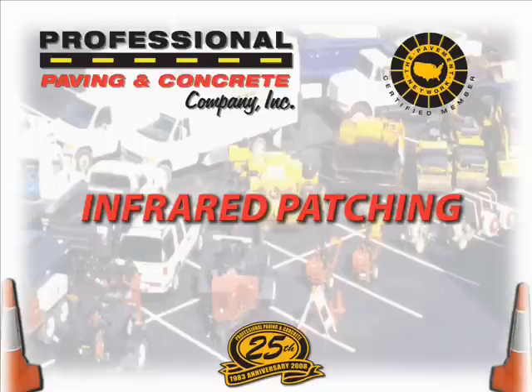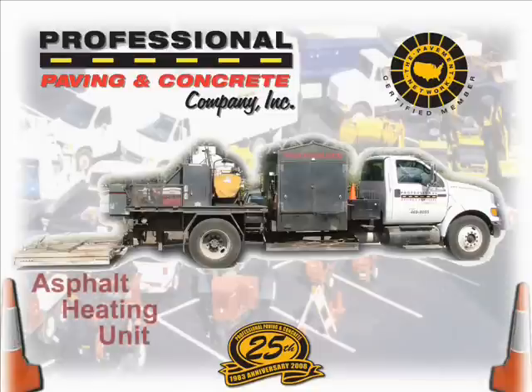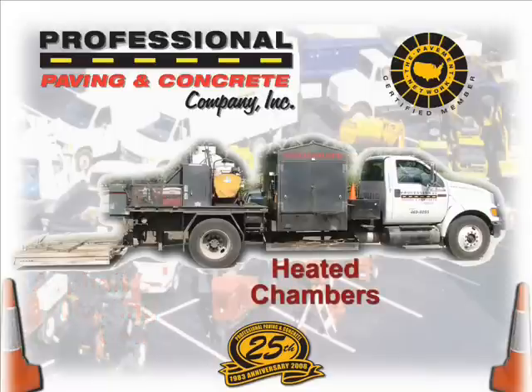Keep this under your hat — Professional Paving is one of the only contractors around that offers this service. Infrared patching starts with the use of a highly specialized and outfitted vehicle designed just for this purpose. A large heating element is attached to the rear of the truck which heats the pavement. In addition, there are multiple heating chambers that store and transport up to four tons of asphalt materials, all while maintaining a consistent temperature ready for your paving project.